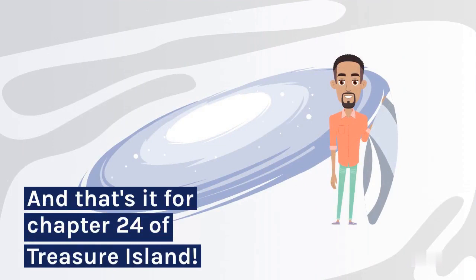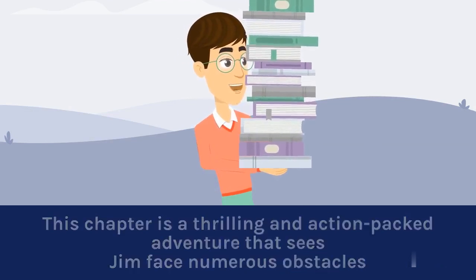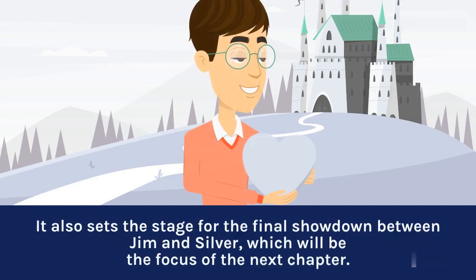And that's it for chapter 24 of Treasure Island. This chapter is a thrilling and action-packed adventure that sees Jim face numerous obstacles and dangers on his journey to find the treasure. It also sets the stage for the final showdown between Jim and Silver, which will be the focus of the next chapter.